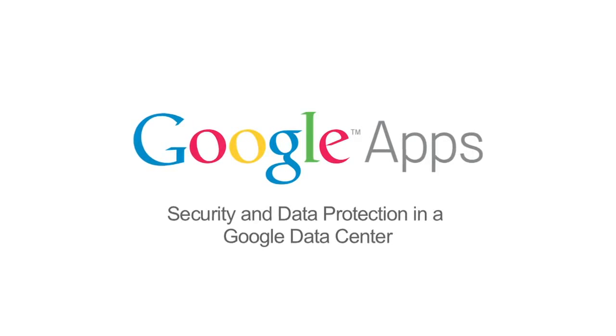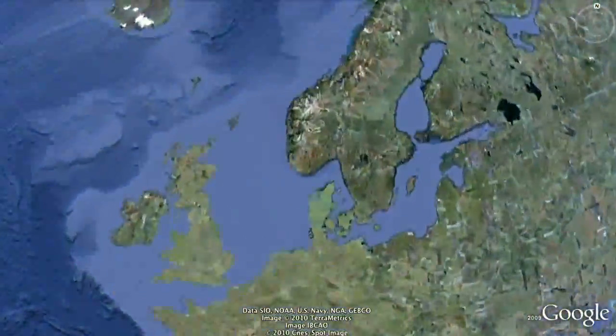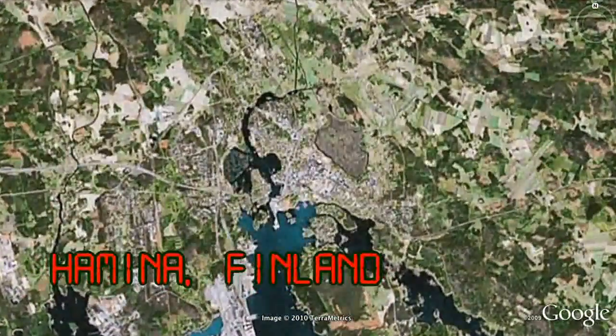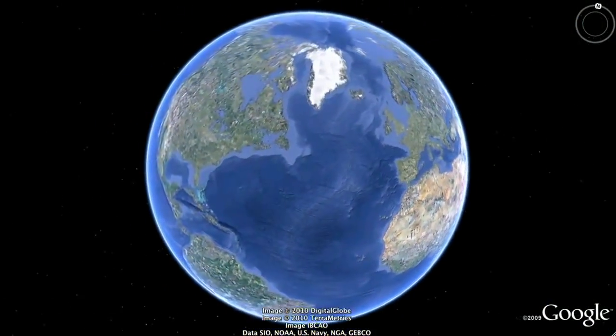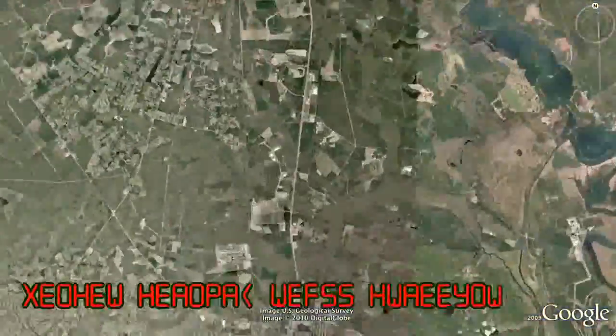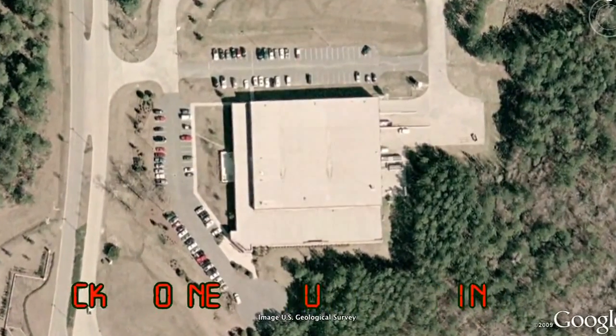Google builds and maintains one of the world's foremost networks of data centers. Their design and engineering approaches have created a large and highly scalable data center network. Over the next few minutes, we're going to get an exclusive inside look at how Google works to secure and protect the data that is stored in their data centers. Google is always innovating new ways to secure and protect its customers' data.